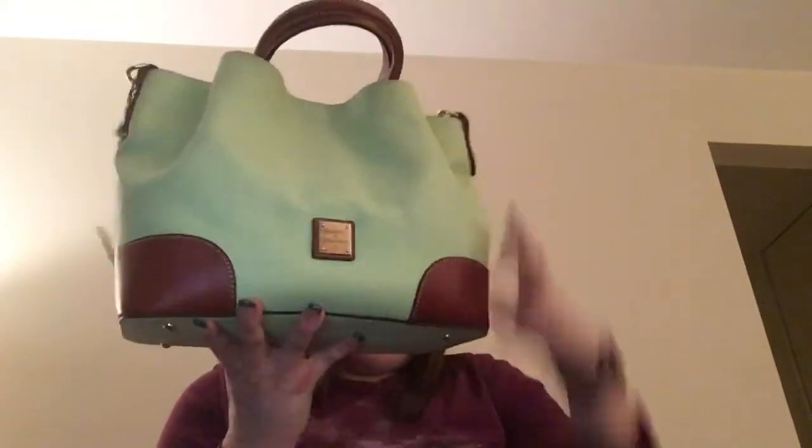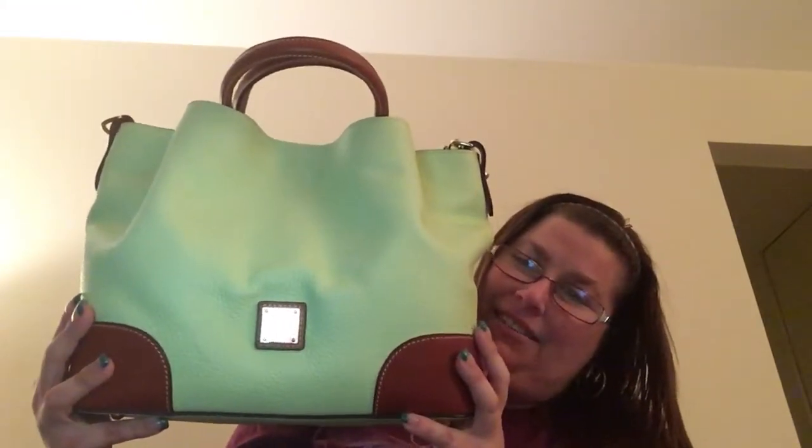Hello everyone, it's Nicole again. I'm back so soon — I just want to give you a better look at my bag. I apologize about the lighting in my bedroom, so I just want to show you the bag. Here's my Bruna satchel. I did give a little hint on Facebook, but here we go.